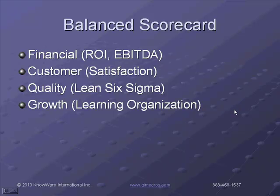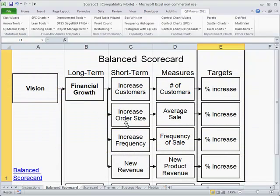The balanced scorecard really focuses on four key things. Financial, which is actually an effect of doing everything else right — you have to get everything else right to achieve that outcome. Then there's the customer, and we want them to be satisfied — delighted, exactly. Quality, where we're going to use Lean and Six Sigma to drive internal process quality and performance. And then learning and growth. We want to take all of that and translate it into something we can track using the tools of quality.